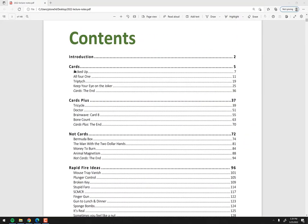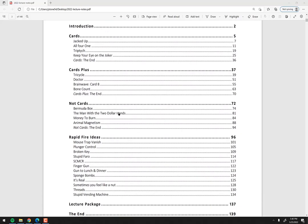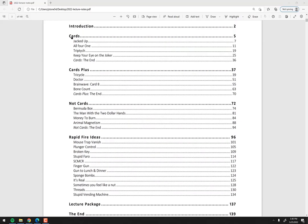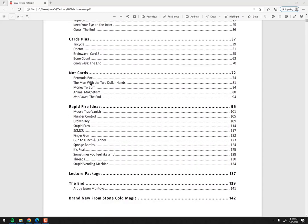There are four card tricks using just regular cards with nothing else, then card tricks plus — regular cards with a couple of little props, maybe a gimmick card or something you probably already have. And then there are four non-card tricks. Each group of four is a full set: Jacked Up, All for One, Triptych, and Keep Your Eye on the Joker go together nicely. Then Cards Plus, Tricycle, Doctor, Brainwave Card, and Bone Count work well together. And Bermuda Box, The Man with the $2 Hands, Money to Burn, and Animal Magnetism are another solid set of four.